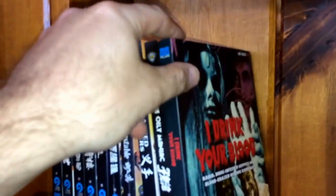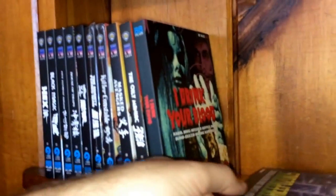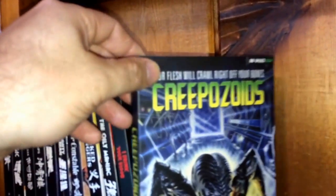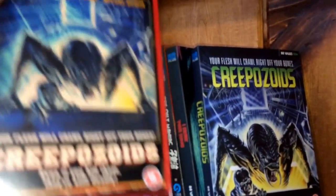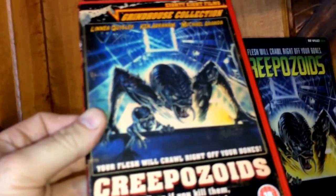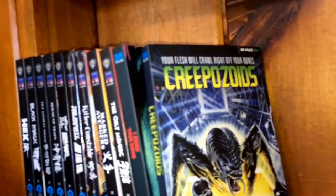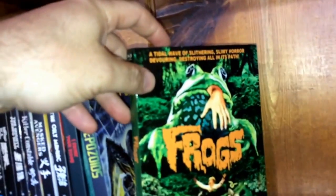These next two are from the Vault Collection. Spine one is a 1970 drive-in movie called I Drink Your Blood, and then spine four is Creepozoids — which they also had the DVD of that one earlier. Curiously, the DVD edition was number four and the Blu-ray edition is also number four. They never released I Drink Your Blood previously, so I'm not sure if they'll continue with the same numbering. The rest of the movies I'm going to show are standalone editions, not part of any collection.